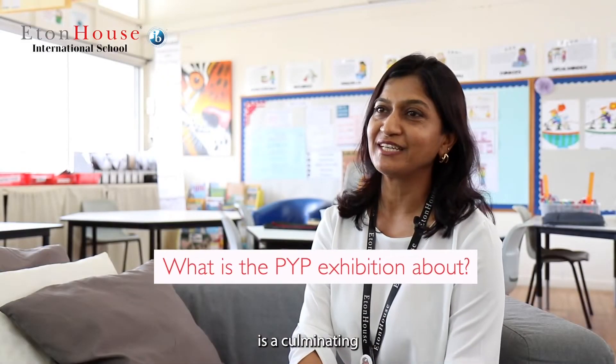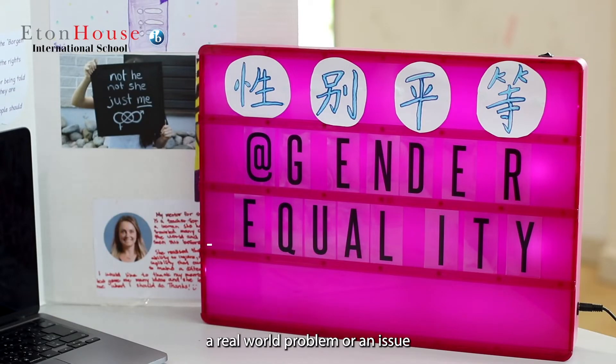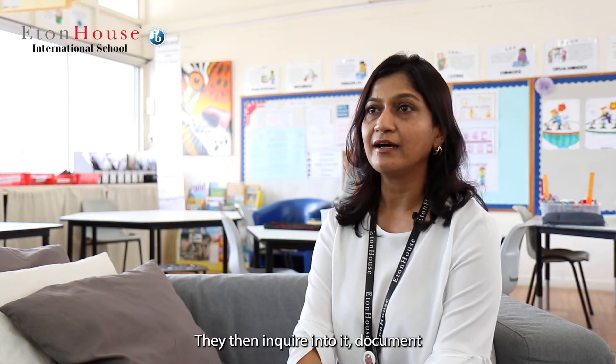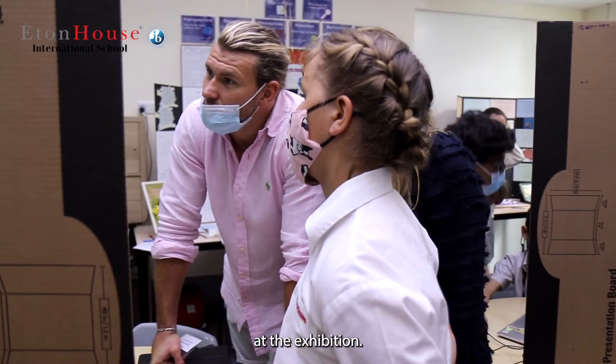The PYP exhibition is a culminating independent as well as collaborative learning experience where students identify a real-world problem or an issue that is of significance to them personally, locally, or globally. They then inquire into it, document, and share their learning at the exhibition.